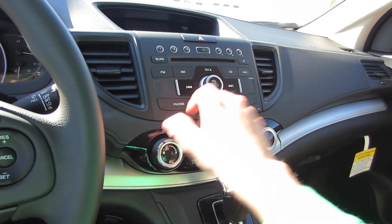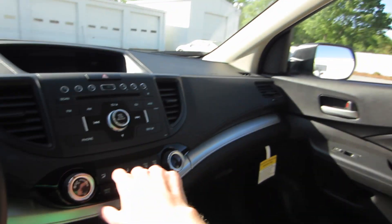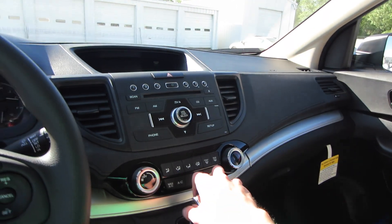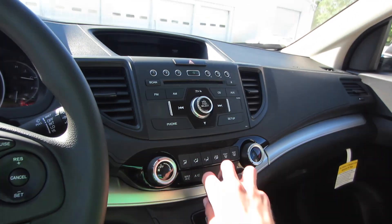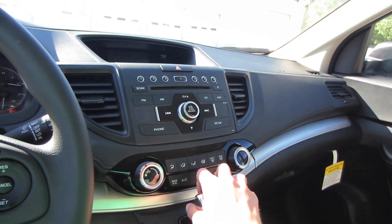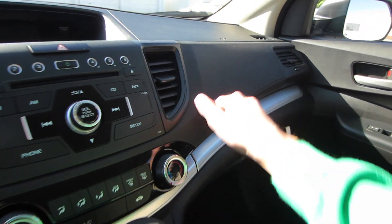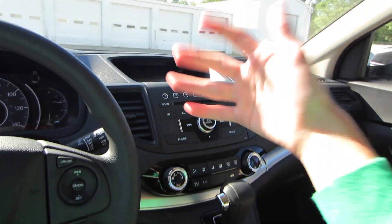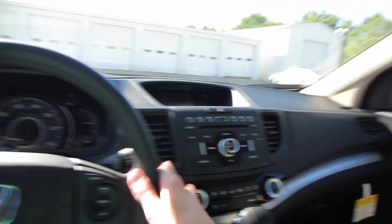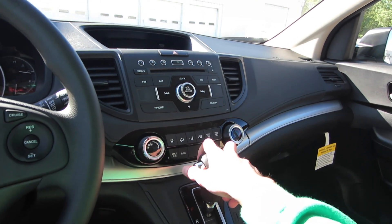Even the buttons and knobs don't feel chintzy. Nice woven headliner up top that's nice and padded. You cannot say the same thing for a Kia Sorento or a Hyundai Tucson or other vehicles. Even a RAV4 LE feels very cheap inside — it doesn't have soft-touch dashboard materials. So I really have to commend Honda for keeping the interior materials very high quality even on the lowest model.